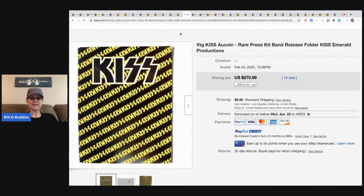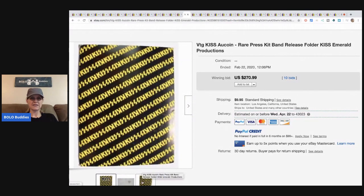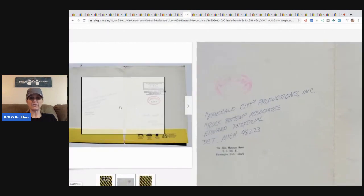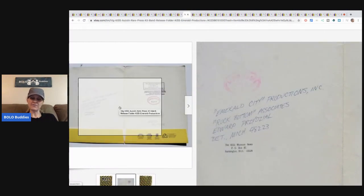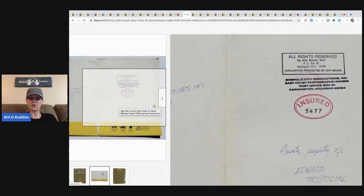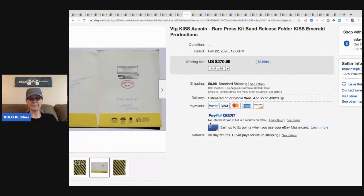This KISS folder — it even has writing in it — sold for $270.99 plus shipping. I did a video on KISS items; if you haven't seen it, definitely go check it out. KISS band items go for big bucks. This is just a paper school folder and it went for $270.99.